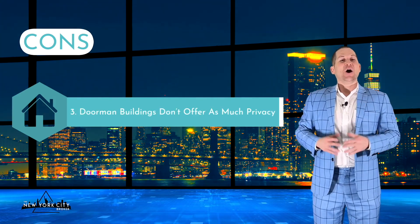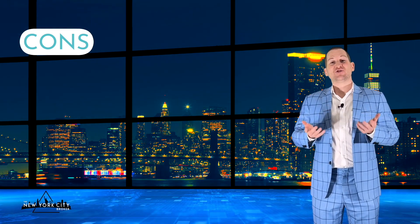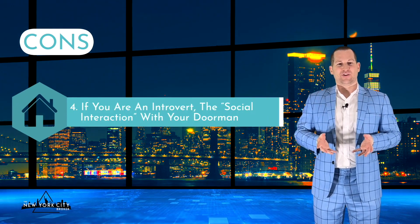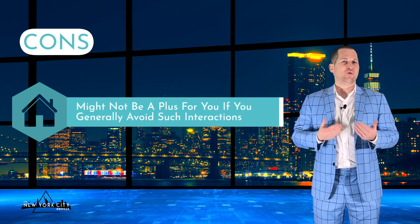Number three, doorman buildings don't offer as much privacy — the doorman knows about your guests, your deliveries, and when you're leaving or coming back, even if they are discreet and don't share your routine with anyone else. Some people prefer more seclusion. Number four, if you are an introvert, the social interaction with your doorman or concierge might not be a plus if you generally avoid such interactions.